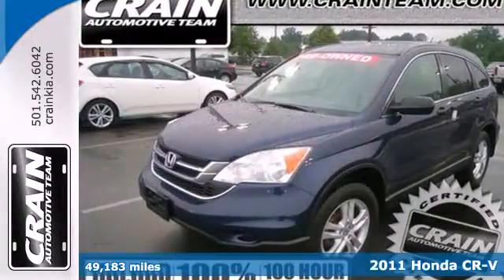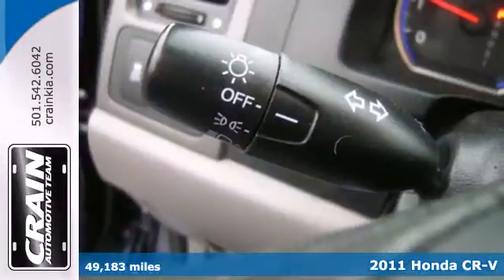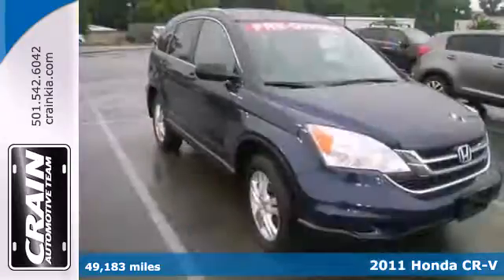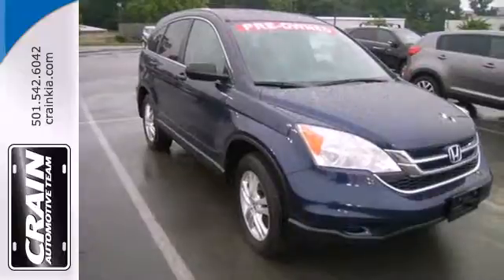It's a 2011 Honda CR-V — stylish and safe. It has standard amenities including a tire pressure monitor, tilt and telescopic steering wheel, and stability and traction control.